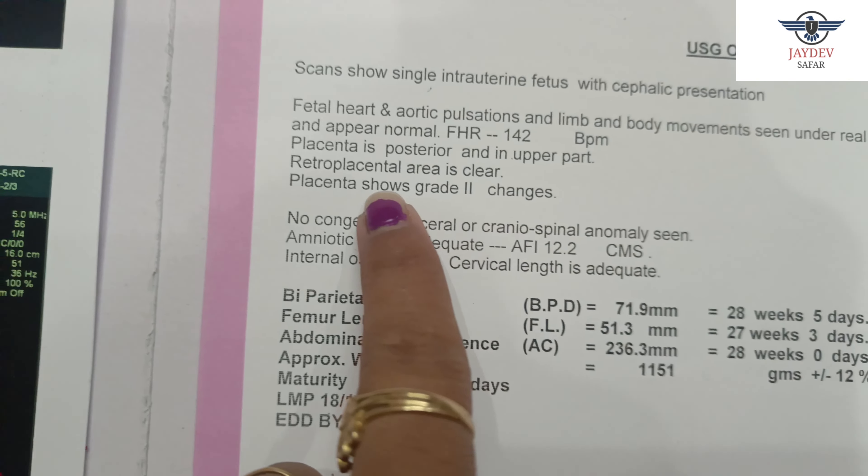Next, the placenta is posterior and in the upper part. The placenta's position can be posterior or anterior. There are rare cases where a low-lying placenta may show, but it is very rare. In my report, there is a posterior placenta, which is a very normal placenta. The posterior placenta is also useful as the child's movements can be felt more quickly.